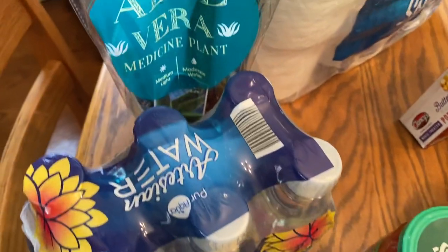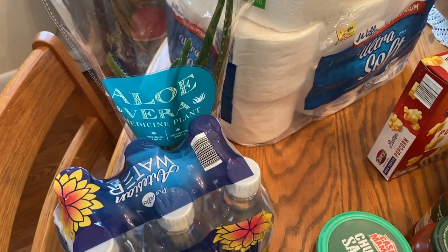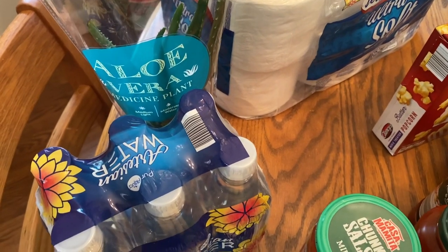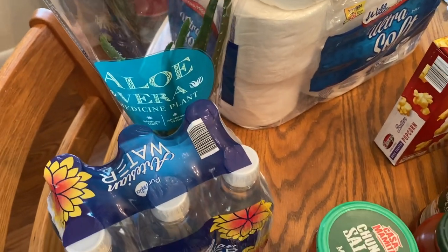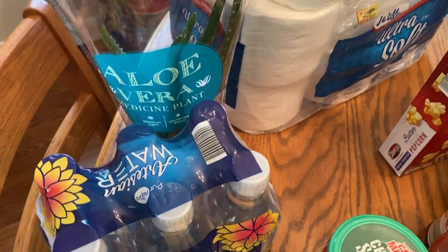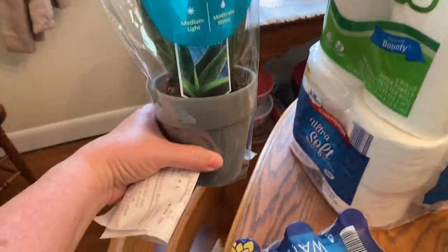I bought an aloe vera plant today. I haven't had one in a number of years. A couple of weeks ago, as I was bustling around the kitchen, I inadvertently bumped into a pot and some steam escaped and burned my hand. It wasn't a bad burn, but I told my husband I'd really love an aloe vera plant. And lo and behold, there was one at Aldi today. This little plant — which is pretty big — was $3.99.